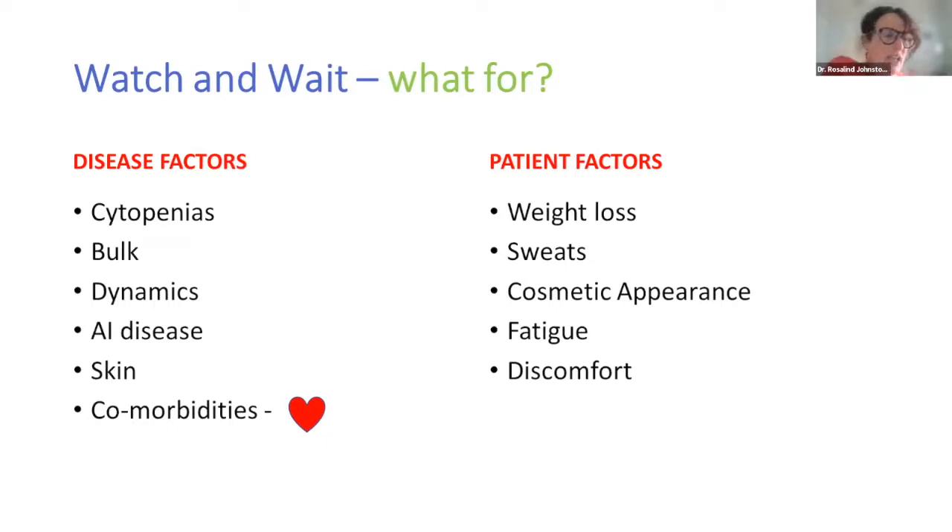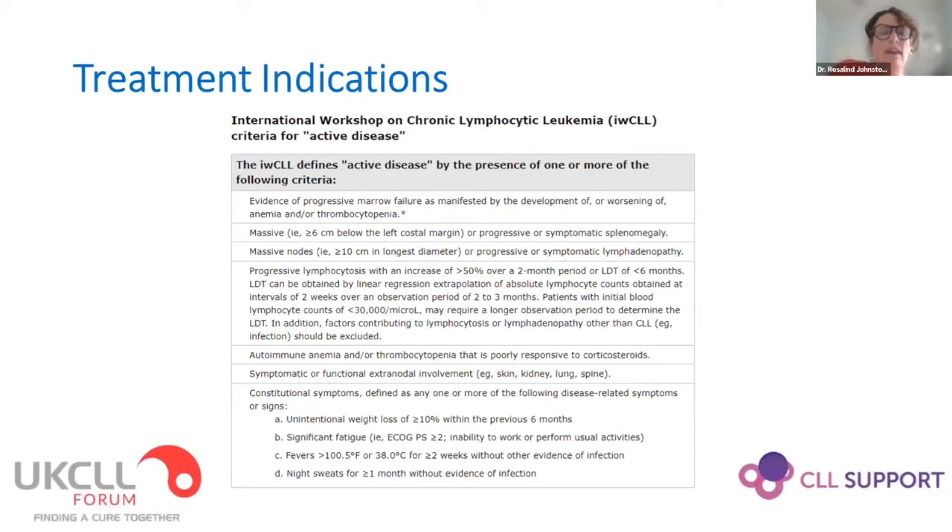I can certainly think of one patient who, after much discussion, I treated for a second time at a much earlier stage than I would normally have done because he had such significant fatigue that he knew would improve if he restarted treatment. Ultimately, what we want to know is when we need to give active treatment. The key is to delay treatment as long as possible — CLL is a marathon of a disease rather than a sprint. We want to spare our therapies, especially in younger patients, so that side effects are not experienced unnecessarily.